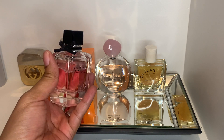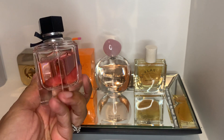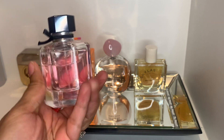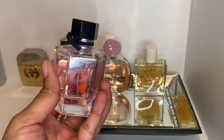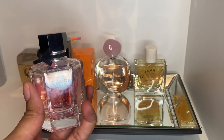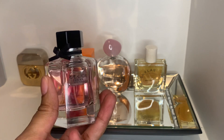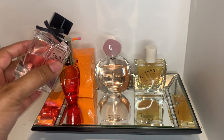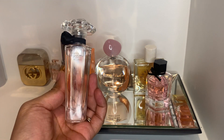Next we're adding back Gucci Flora Gorgeous Gardenia. This is one of my favorite perfumes — as y'all can see by the dent on the bottle. It's pretty, it's feminine, it's classy. I just love it. It's light but it lasts; it kind of sneaks up on you. I can't get enough of this scent.